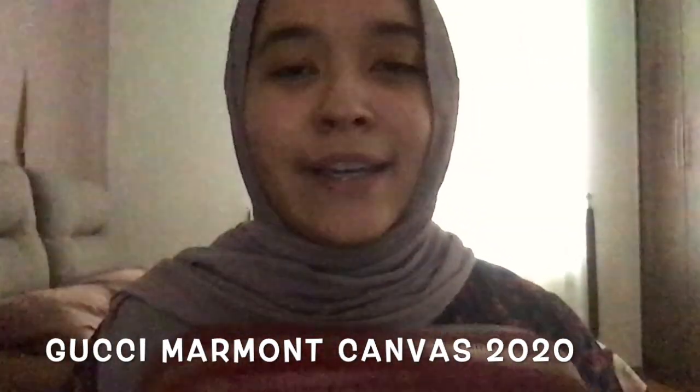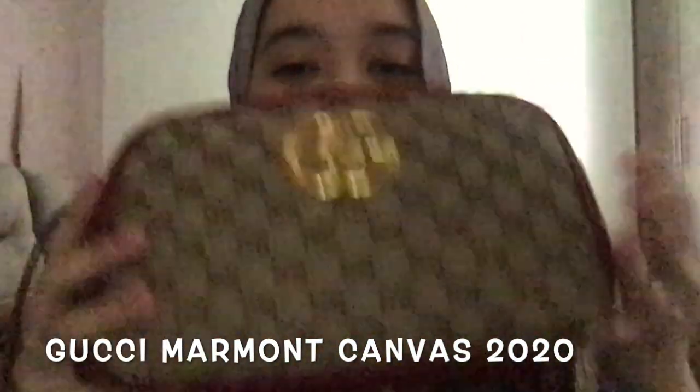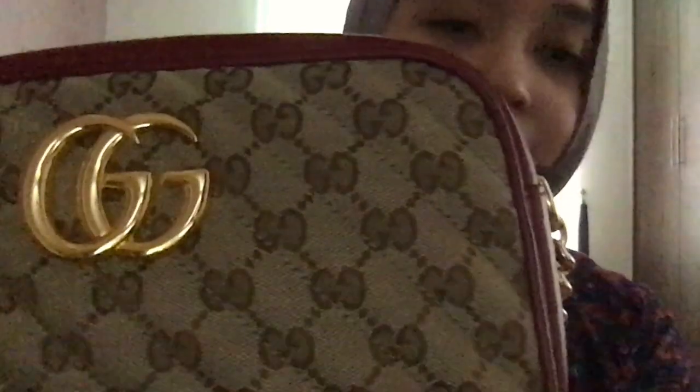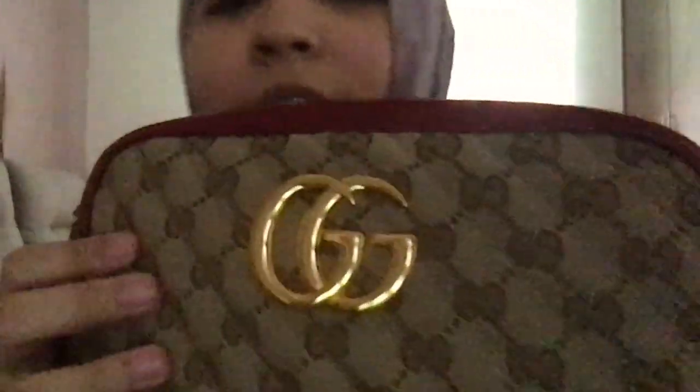Assalamu alaikum everyone. Today I'll be doing a review of my Gucci Marmol 2020 Fall collection and what's inside it. I've been using it for a couple of weeks already and I got this for my 21st birthday — a treat for myself. My birthday was a couple of days ago.